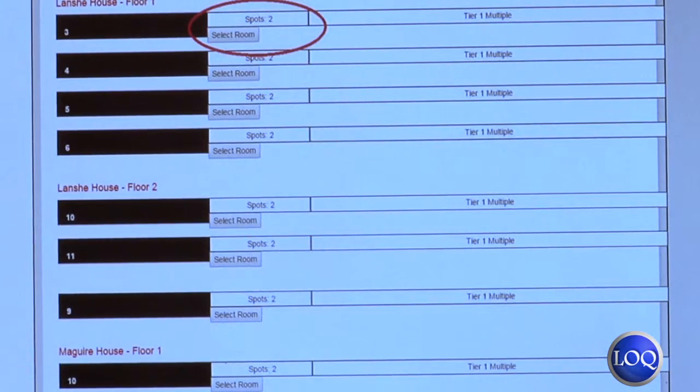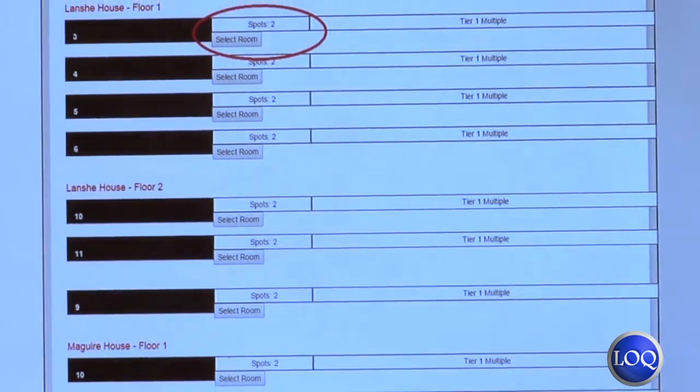So you can physically select which room you would like to live in. I'm trepidatious about how well I'll be able to pick my room and ensure that I have the right roommates with me, because if there are any problems — like if I can't select one of the people I want to room with — how am I going to remedy that in the allotted time? That's my biggest concern.